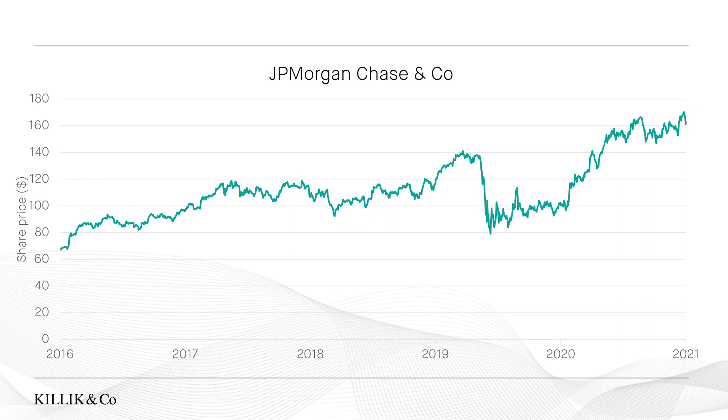One sector that has historically benefited from higher interest rates is the banking sector, because if interest rates go up, banks can charge more on their loans. Here's the share price chart for JP Morgan, and you can see the share price is currently above where it was before the pandemic, implying that investors are feeling relatively comfortable with the future prospects for JP Morgan and the wider economy.